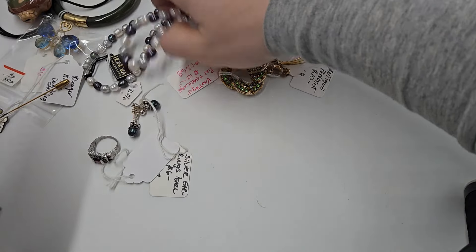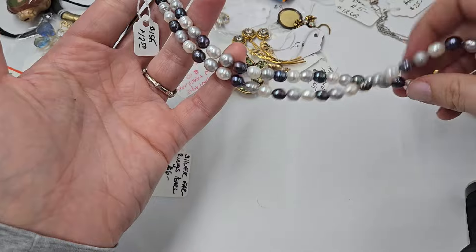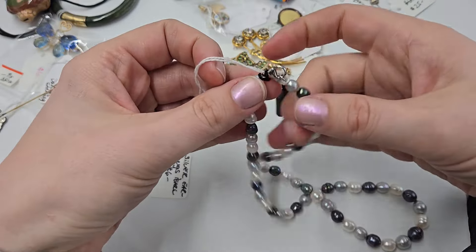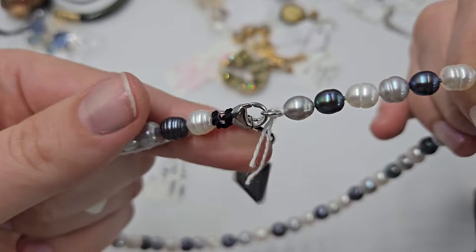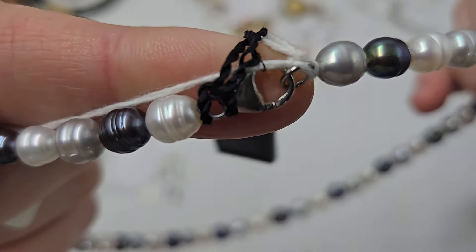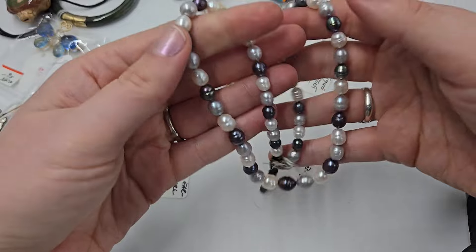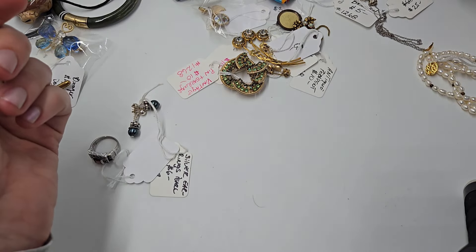We have this Honora genuine pearl necklace — new old stock. It is marked sterling 925 and also has the H on the clasp. So if you don't have a tag but you see the H mark and it's a pearl piece, it might be a Honora pearl piece. That is a definite score right there.